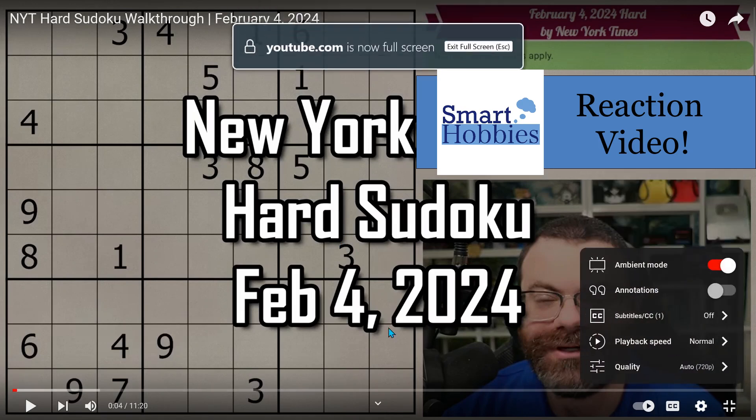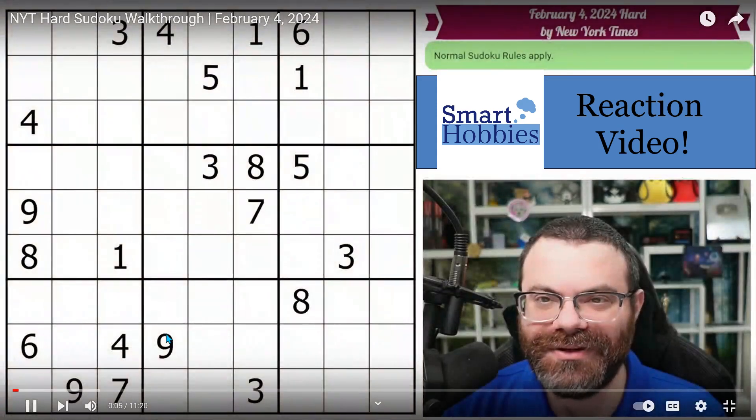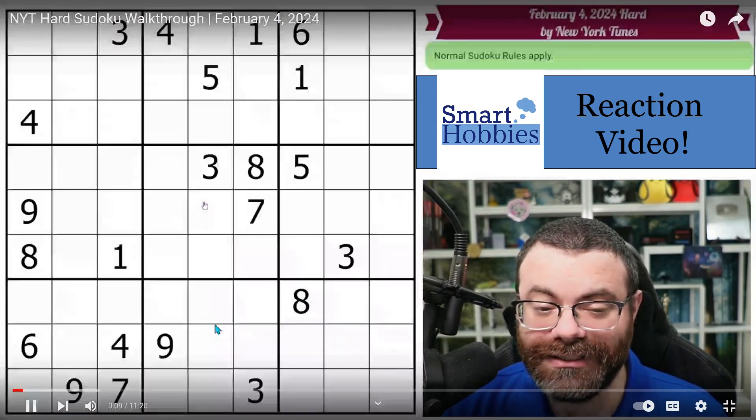All right, let's get this playback speed normal and get the show on the road. There's a link in the description if you'd like to try the puzzle yourself. And I'm going to get started right now.